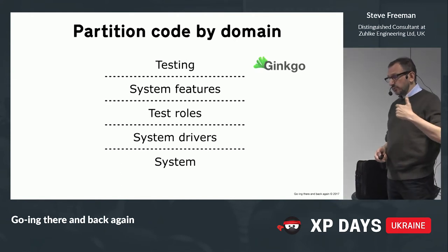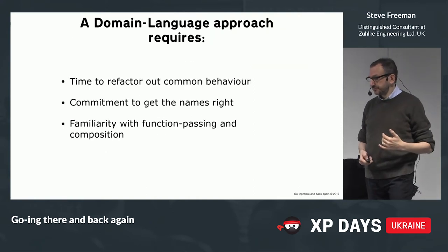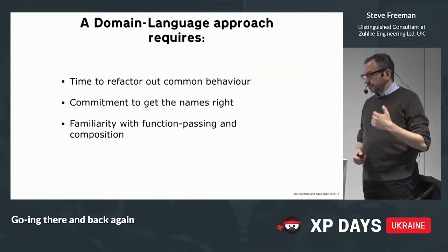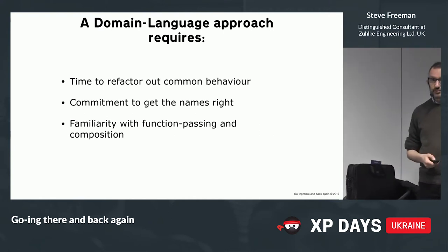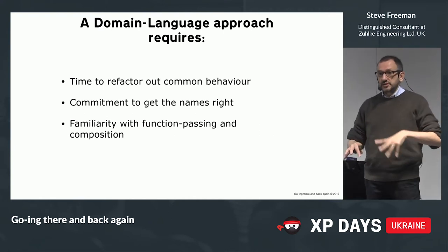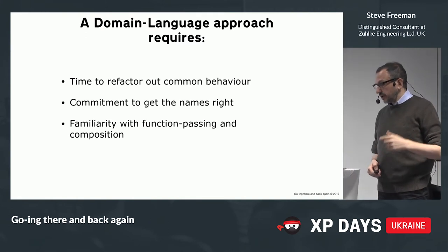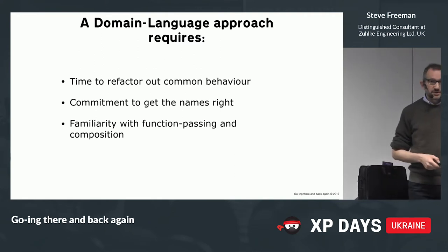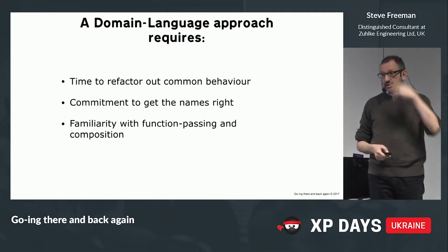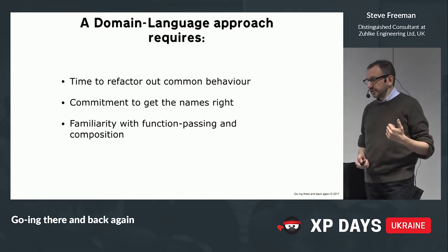One of the things to look at when writing code is to tease apart the vocabulary. If you want to do this, you need time to refactor out the common behaviour. It takes a commitment to get the name right, because this approach involves a lot more names — instead of a long stretch of code, you've got lots of functions that need names, so you have to think carefully about that.